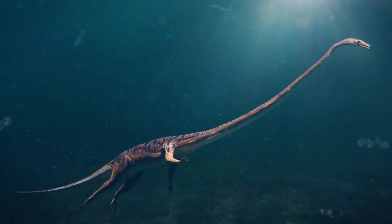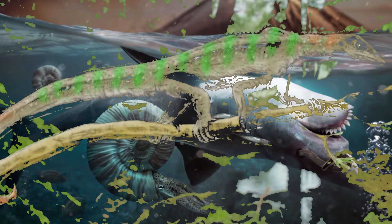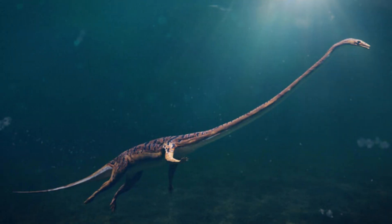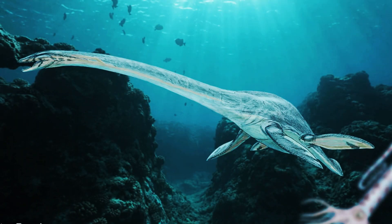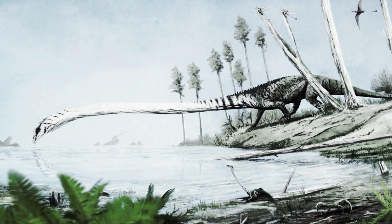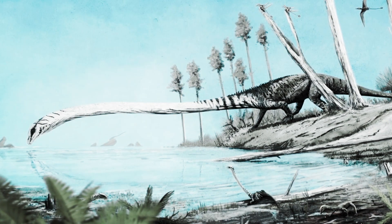This elongated neck, however, posed several questions for scientists. While it provided the reptile with an advantage in reaching and catching fish, the mechanics of how such a long neck functioned efficiently remain a subject of scientific debate. Some researchers suggest that Tanistrophus may have employed specialized adaptations in its vertebrae and musculature to support the extended neck, enabling it to thrive in its aquatic environment.